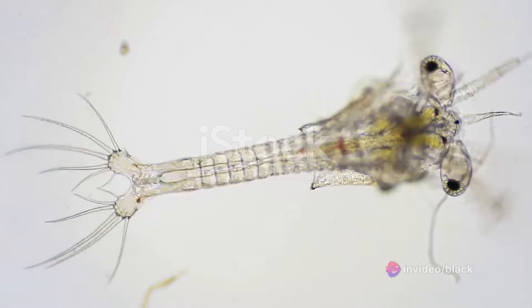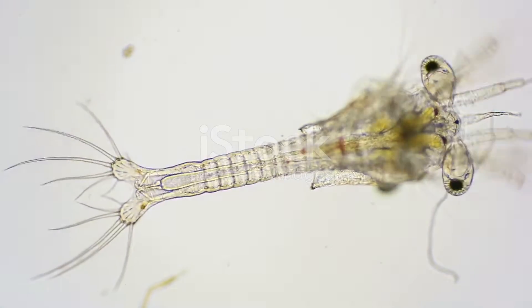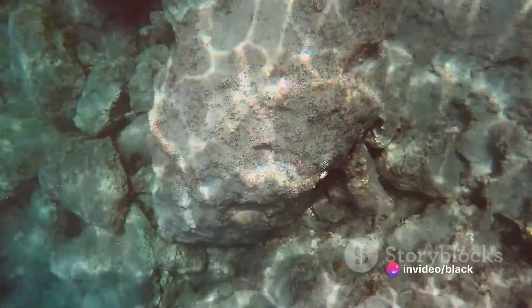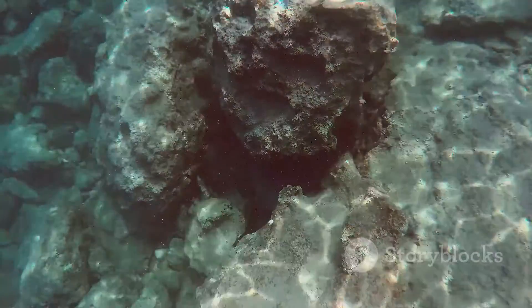After two to three weeks, these eggs hatch into tiny larval forms known as zoea. These zoea are not yet the bright, vibrant creatures we associate with the peacock mantis shrimp, but rather transparent, delicate beings. They float freely in the open ocean, feeding on plankton and microscopic organisms to fuel their growth.